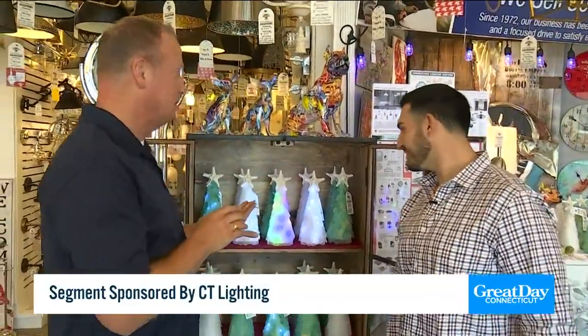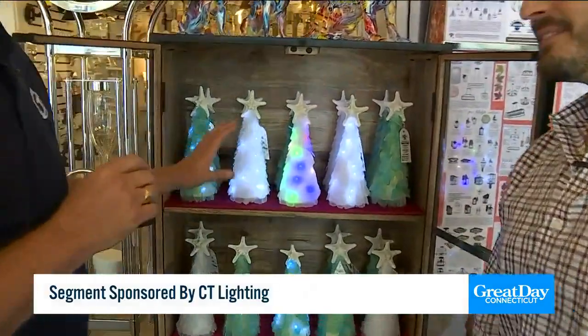Ladies and gentlemen, ho ho ho, it's time to start shopping for the holidays. I'm joined by Todd, director of Connecticut Lighting. Good to see you. All right, so the first thing I did when I walked in the door is I saw these amazing Christmas trees.